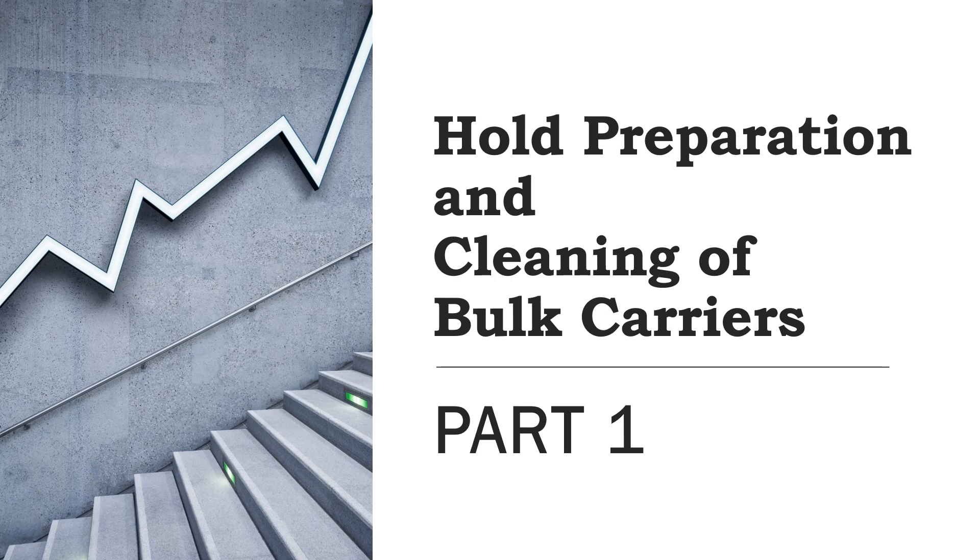This video will take you through the best practices that you should be following when carrying bulk cargo on bulk carriers. Knowing about these best practices will help masters, ship cargo officers, shore superintendents, and chartering managers understand the requirements of hold preparation before loading bulk cargoes. This is also beneficial for mariners intending to go for their orals or oral examinations regarding cargo work, whether you have sailed on bulk carriers or not.